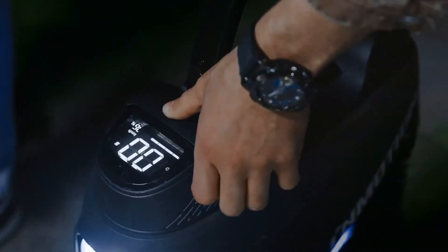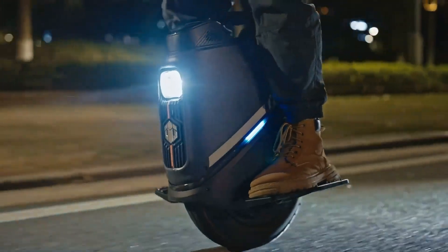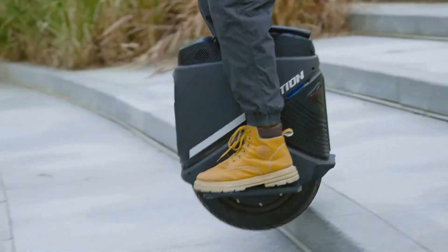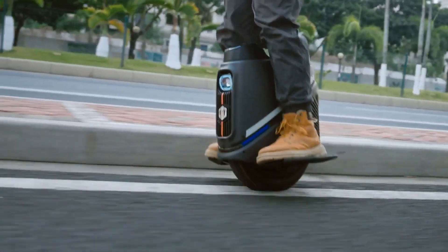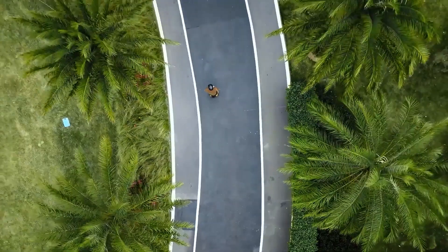With an IPX6 waterproof rating and UL 2272 certification, it's built to perform safely in all conditions. Priced at $1,300, the InMotion V9 is the perfect choice for both beginners and experienced riders seeking a high-performance, feature-rich electric unicycle that prioritizes safety and versatility.